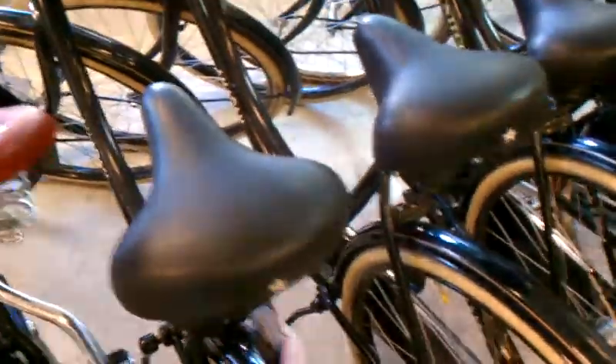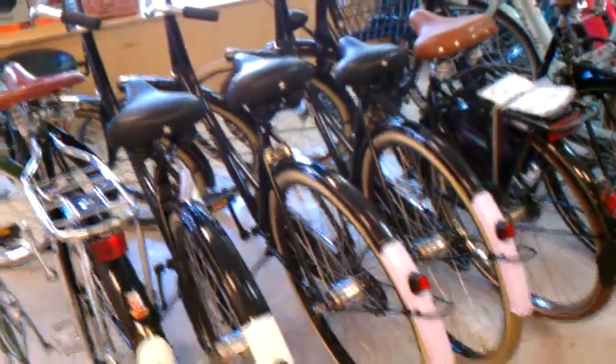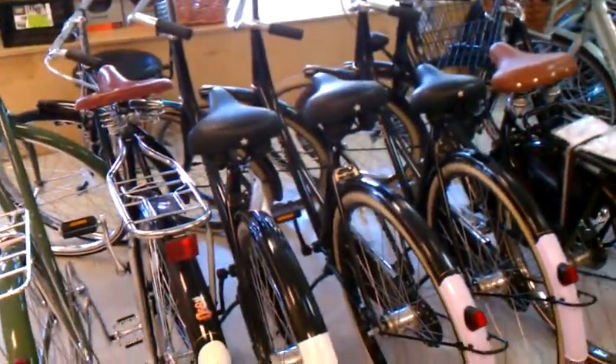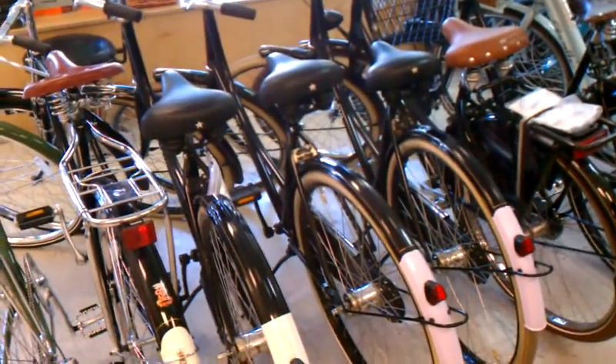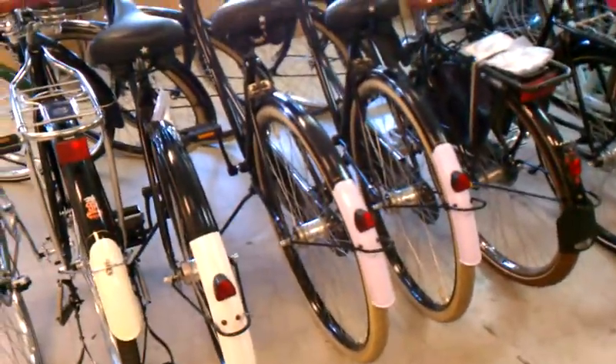I've been getting a lot of inquiries about these Amsterdam bikes. The new ones, if you buy them online or from us, are going to be $699, but these last three we have in the store are $420. They're a great substitute for a local get-around-town bike — they have internal two speeds and are just a solid machine.